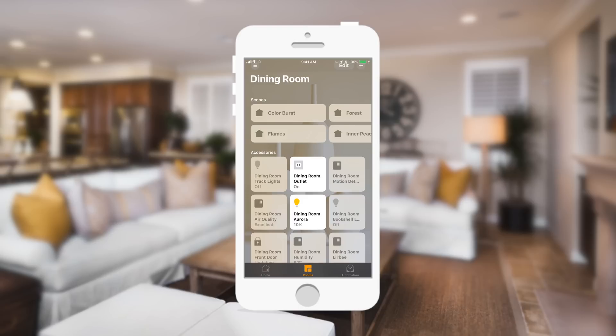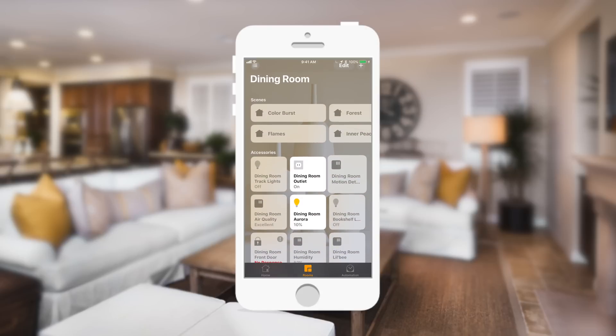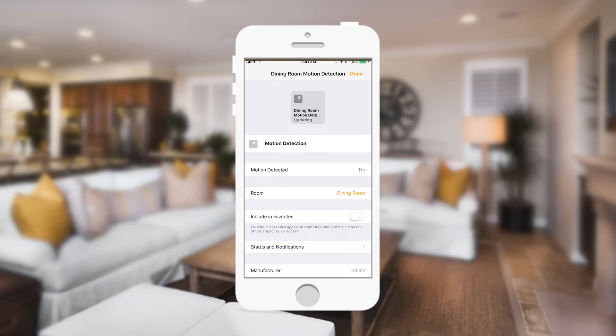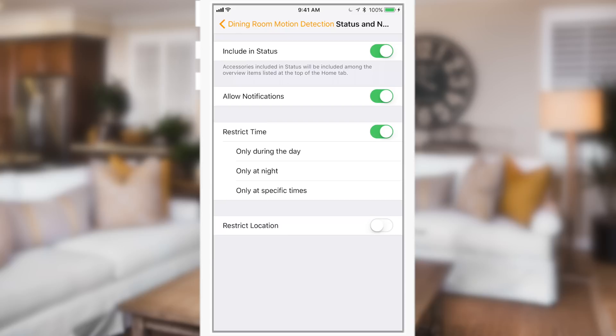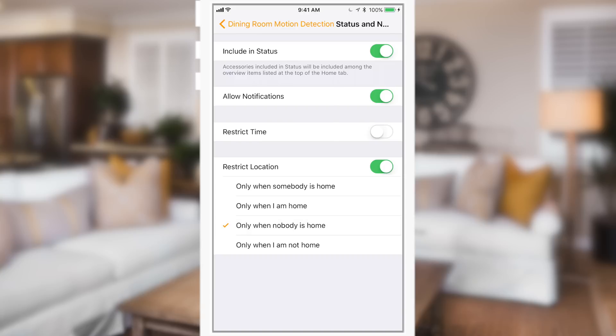Another big improvement was with cameras. If you have a HomeKit-capable camera like the Omni, when it detects motion it sends an alert — but you don't want camera alerts every time you're home walking through the kitchen. Before, you could only turn notifications fully on or off. Now you can allow notifications but restrict them by time or location, so it'll only give you notifications while you're out of your home, or only at night when there shouldn't be motion in the kitchen.